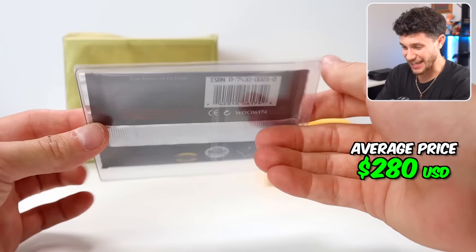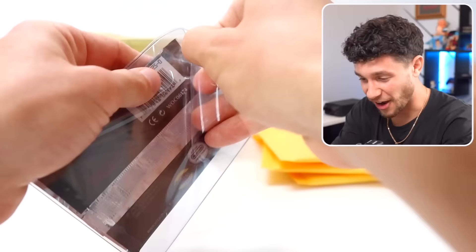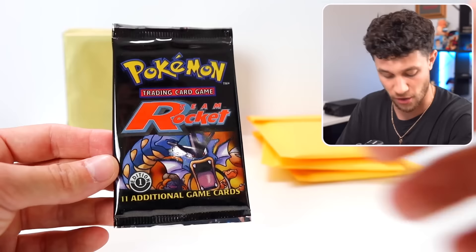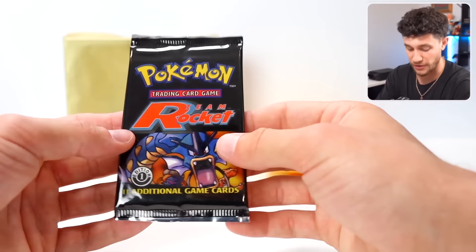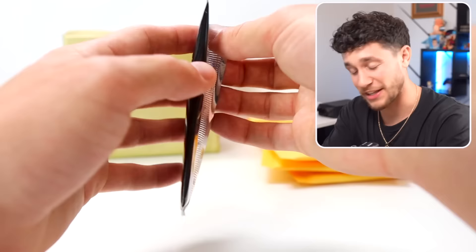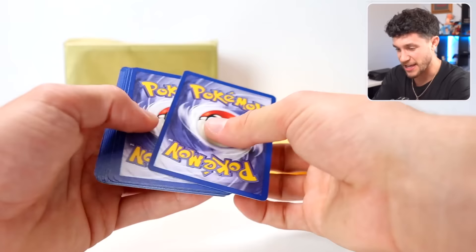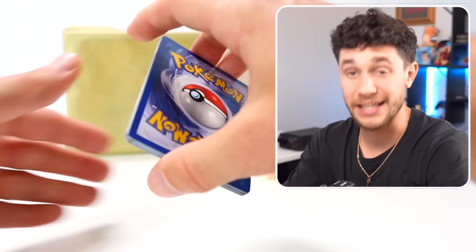I know what this is — it's Team Rocket First Edition, bro! Oh my God. I did just recently get a First Edition Team Rocket booster box that I'll be opening over on WhatNot — my WhatNot link is in the description, and if you're new that'll give you 15 free dollars to bid. Let's open this pack. First Edition — the Charmander to start! Let's go. First Edition Charmander. It's three to the front — I don't think I'm going to mess this card trick up.